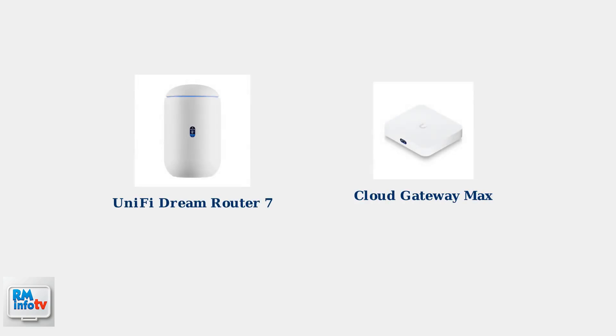When choosing between Ubiquiti's Unified Dream Router 7 and the Cloud Gateway Max, understanding their core differences is essential for making the right decision for your network needs.